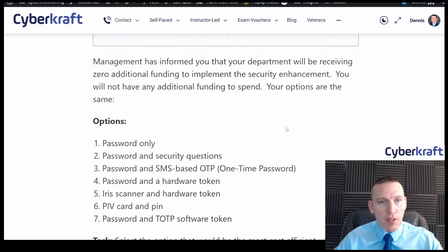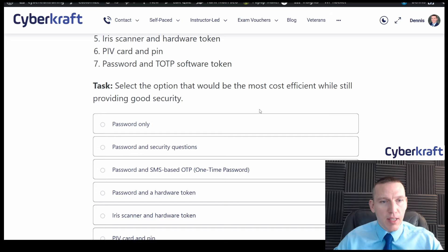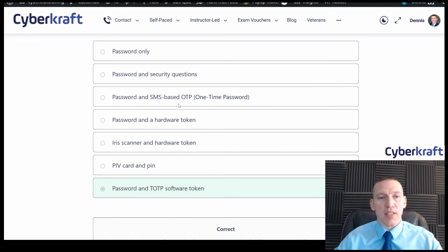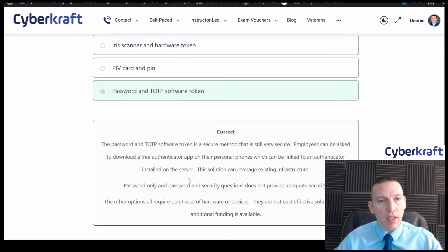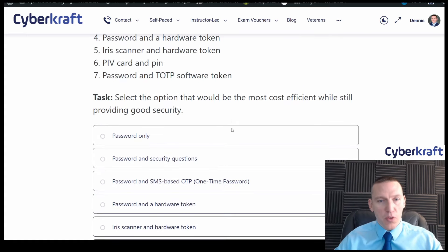My team's doing a really good job with these questions. For the zero-budget question, the time-based software token makes sense as the secure cost-efficient answer. A free authenticator app satisfies the requirement. Password only and security questions don't provide adequate security, and all other options require purchasing hardware devices.